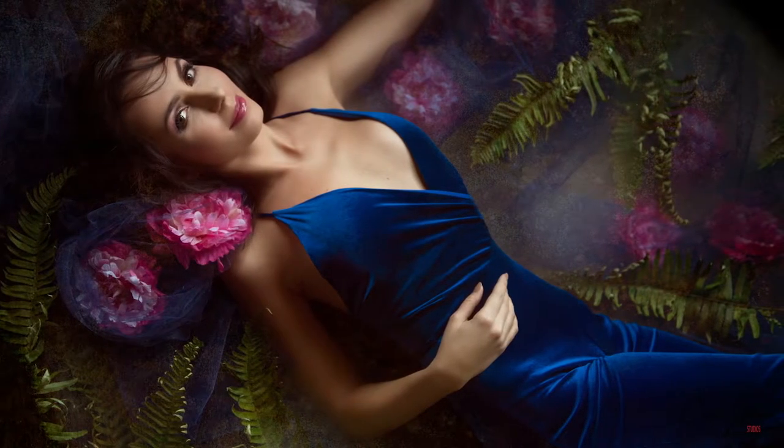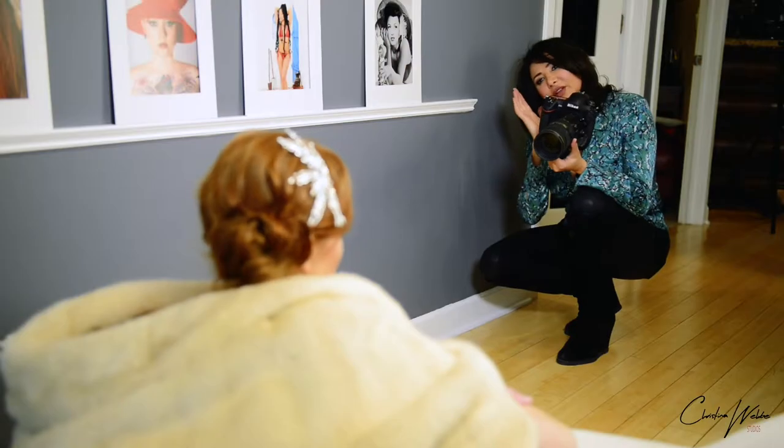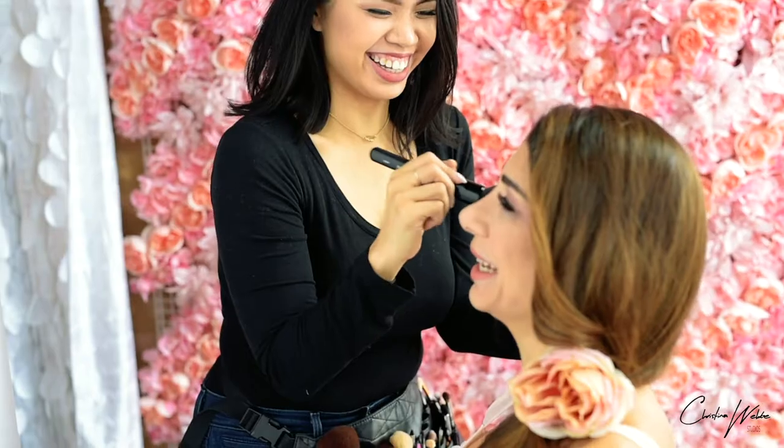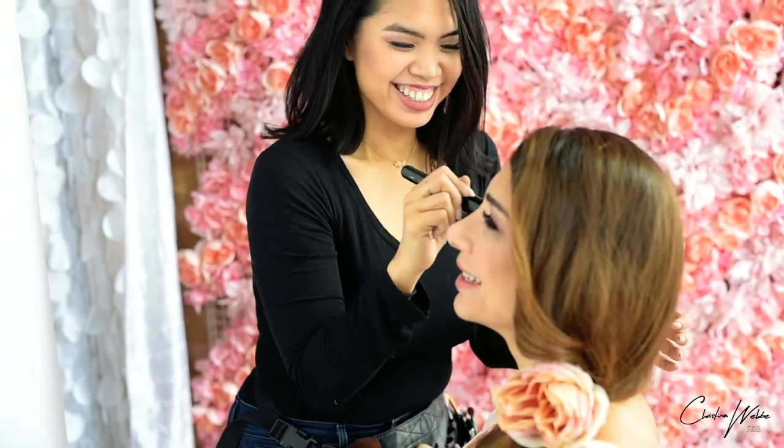Feeling confident and beautiful isn't something that just pops up in front of the camera. The consultation, the preparation, the wardrobe session, the beauty guide — everything you do prepares you for the experience.